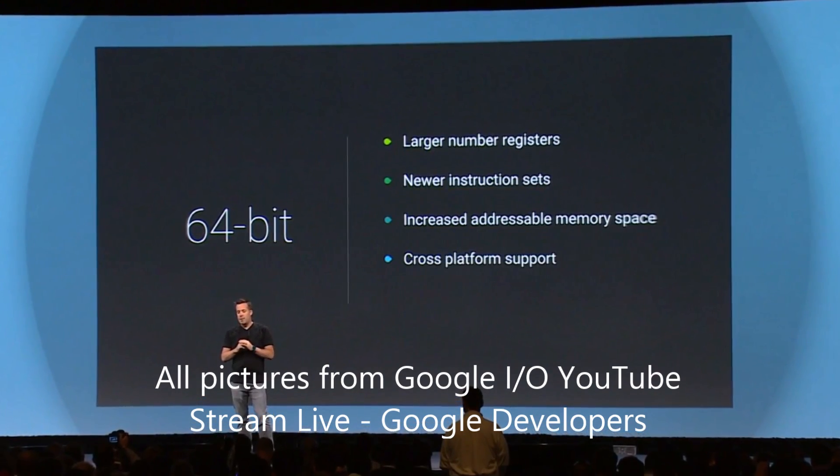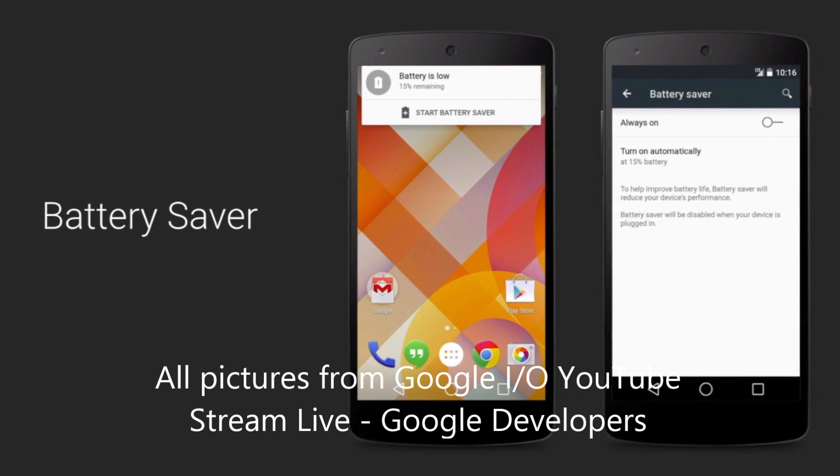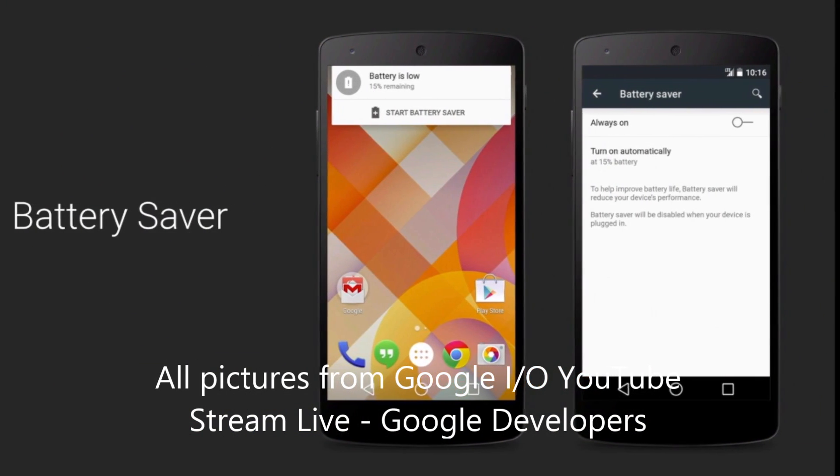Another new feature in Android that was really appreciated was Battery Saver. When you're beneath 15%, or even anywhere, you can enable Battery Saver to get a couple more hours out of your battery.